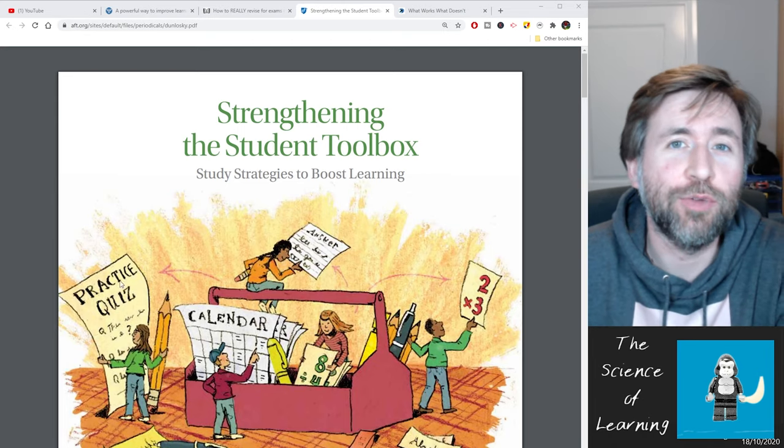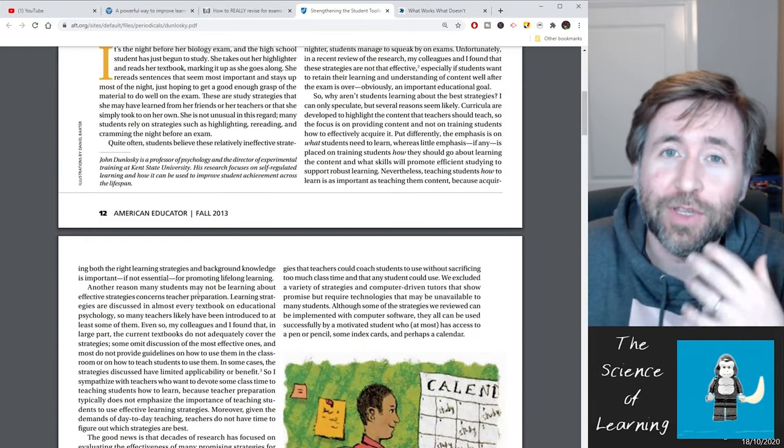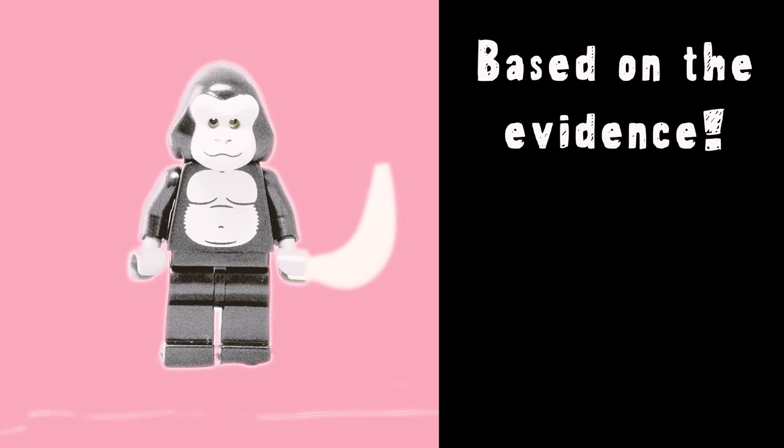Make sure you stick around through this video, because I'm not just going to tell you what the evidence says, but I'm also going to give you an example of the main evidence we have for this being the fastest and most effective way to learn. So stop what you're doing, because you might be revising wrong. So many people want to know what the best revision technique is according to the evidence — you need to know this because you don't have time to waste revising in ineffective ways.